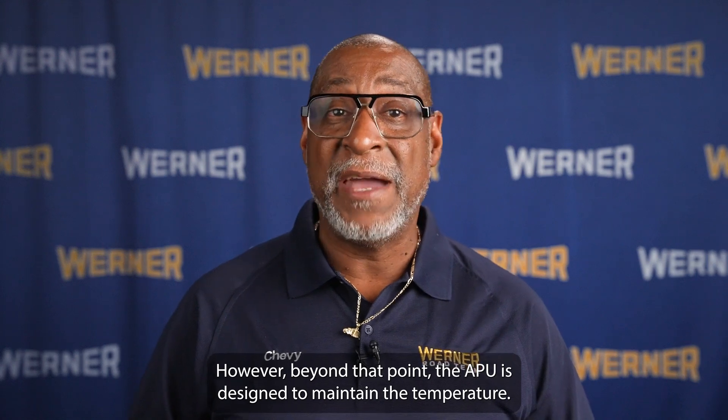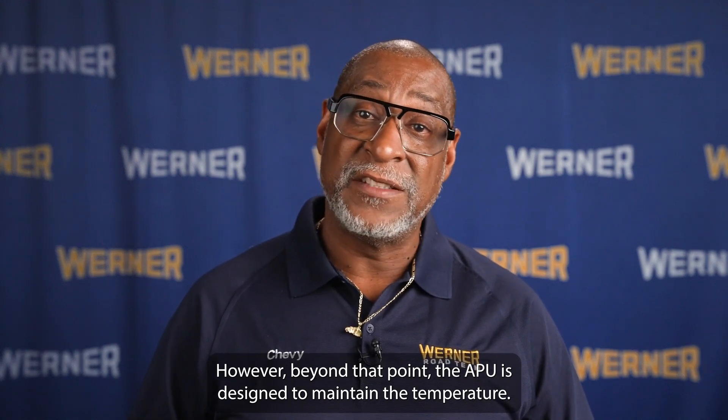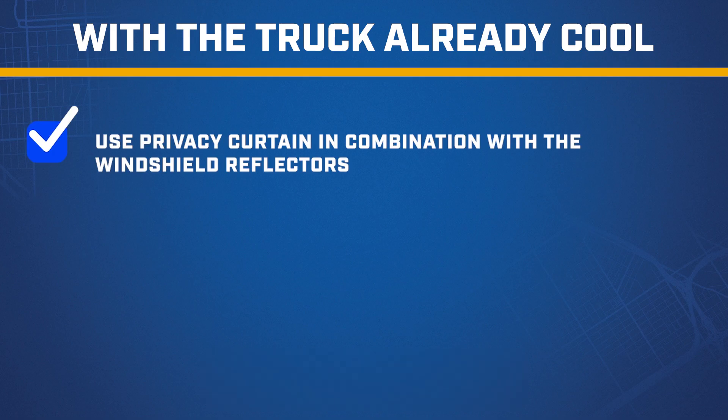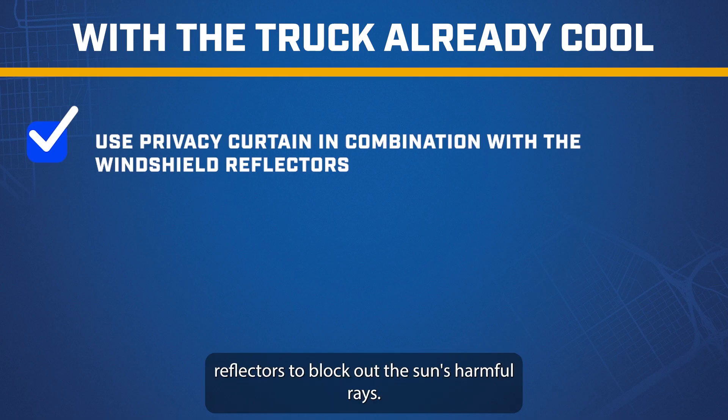However, beyond that point, the APU is designed to maintain the temperature. Use your privacy curtain in combination with the windshield reflectors to block out the sun's harmful rays.